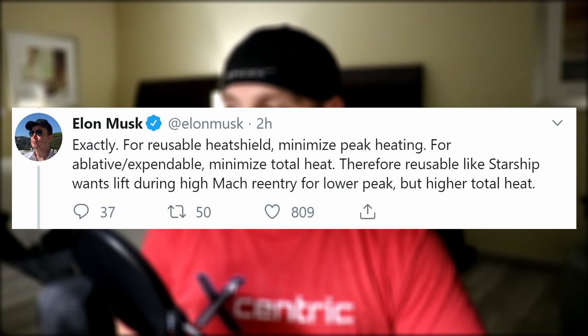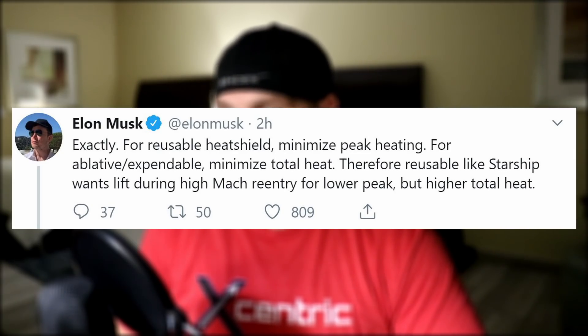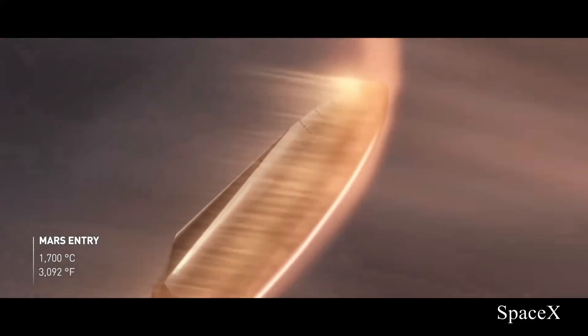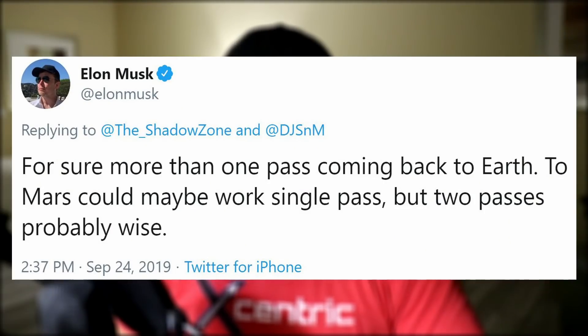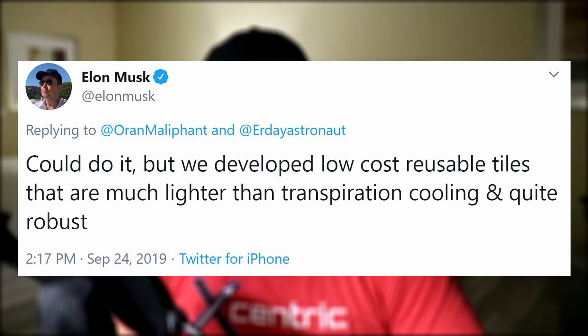Speaking of heat, Starship is designed to reenter Earth's atmosphere at a pretty shallow angle. In fact, it will generate lift during high Mach 3 entry. So while it will be exposed to plasma scorch for a longer duration, the shield will not be subjected to extremely ridiculous heating — just ridiculous heating. Elon said it will definitely take more than one pass when returning to Earth from Mars, and at least for the foreseeable future, Starship will continue testing with the non-sweaty heat shield tiles.